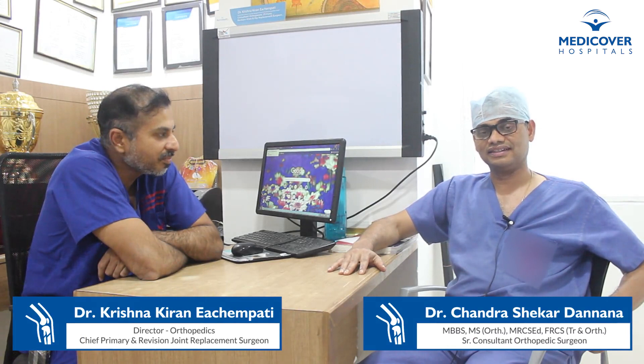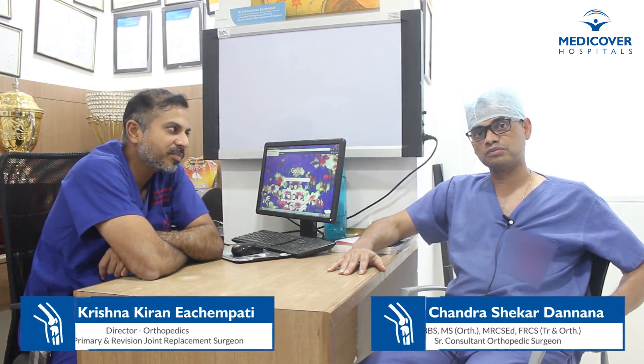Hello viewers, we are from the orthopedic team of MediCover Hospital in High-Tech City, Hyderabad. We are going to have a small conversation about robotic total knee replacement and its role in the management of joint pains, what are the benefits, and are there any side effects of doing a robotic total knee replacement. We have one of the eminent orthopedic surgeons in the country, Dr. Krishna Kiran, and we'll have a brief chat about the intricacies of this surgery and how the patient is going to benefit.